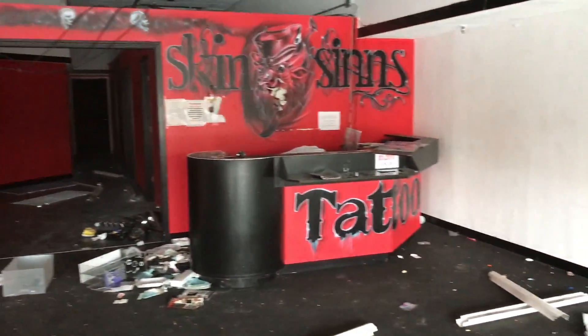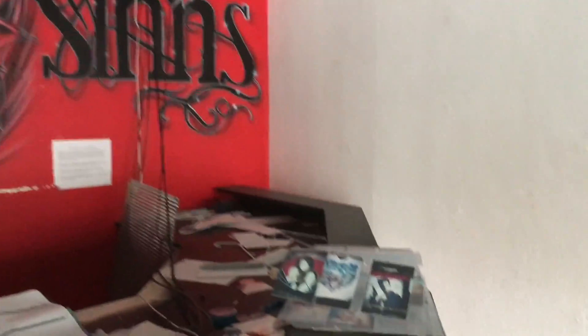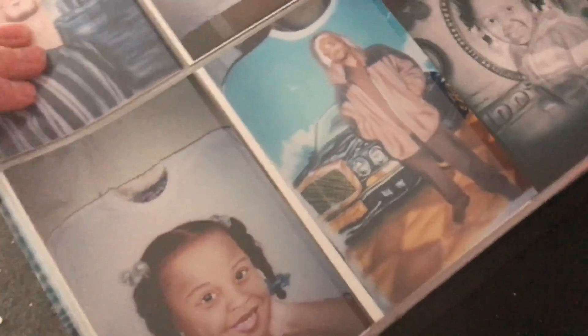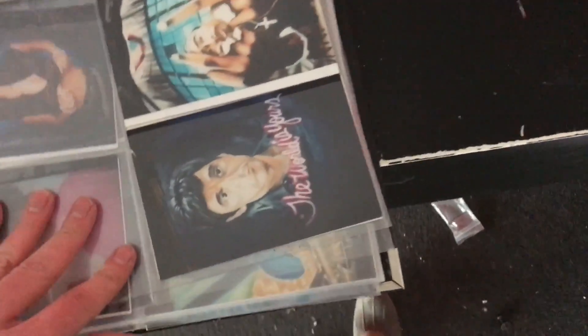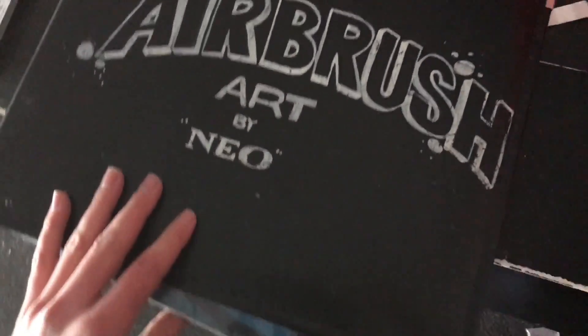That's when we stumbled upon a tattoo shop. This is probably the neatest find. I don't know what these photos are. Tony Montana — the world is yours. Scarface is like one of my favorite movies. Who's this with his Bentley? It's like some rapper. Okay guys, so we just left that tattoo place — so far it was the coolest place we've been to.